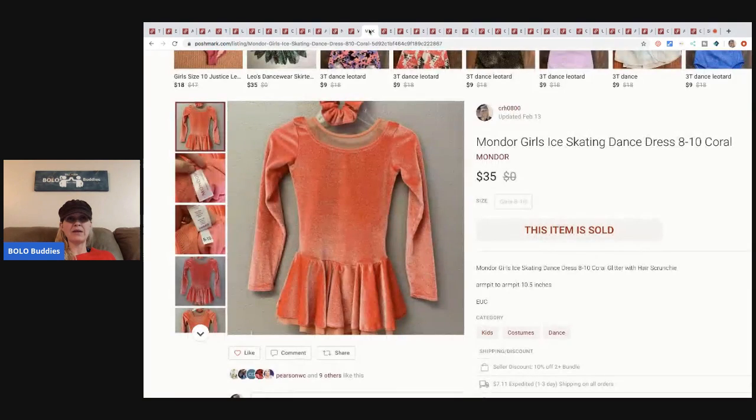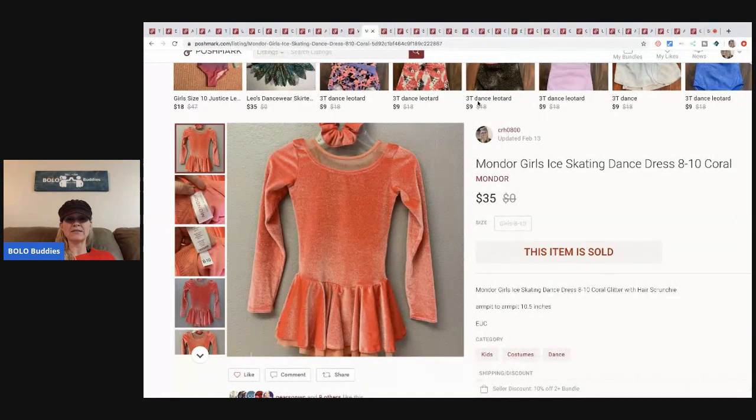The next item is this Mondor girls ice skating dance dress. I picked this up at a garage sale for three dollars and sold it for thirty-five dollars, buyer paid shipping.